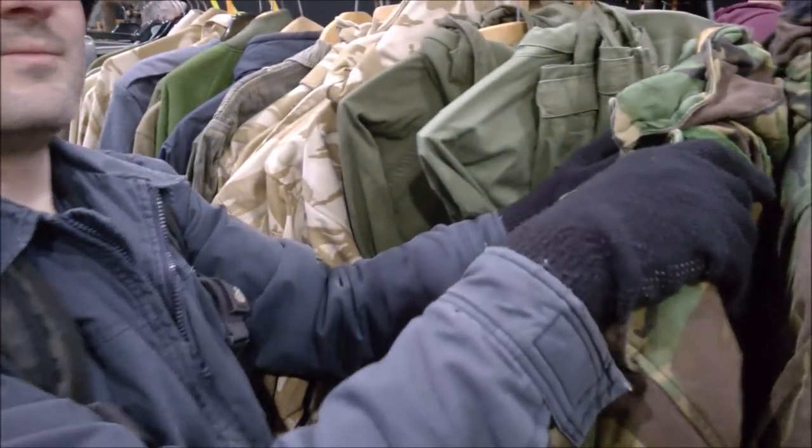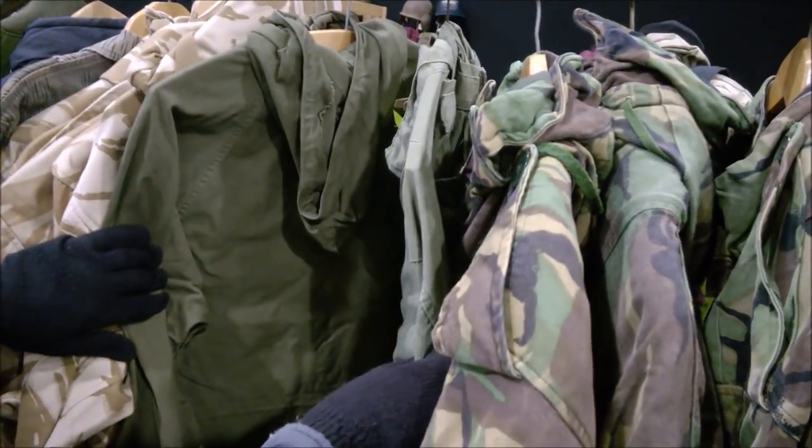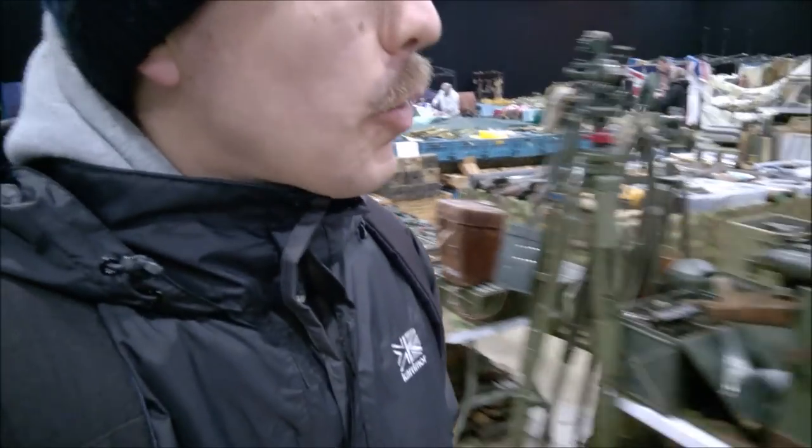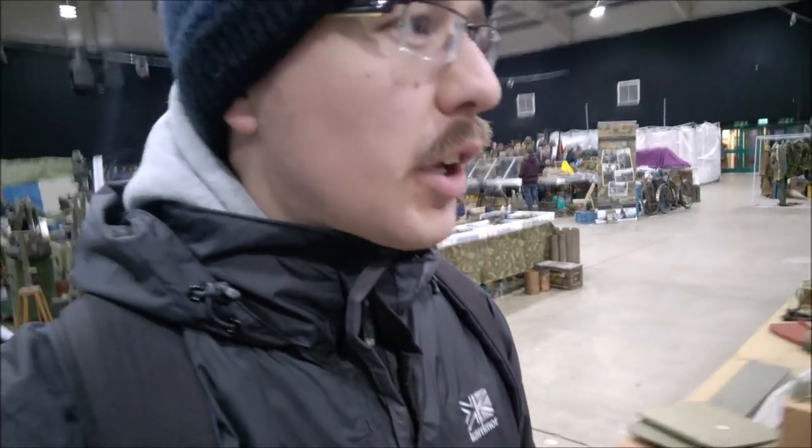So here we are, Stonely Sunday morning. Just opening up. Go and have another look around and see if we find anything. We normally find most things on the Saturday but we'll see what turns up. As usual we'll report at the end of the video on what managed to turn up over the weekend.